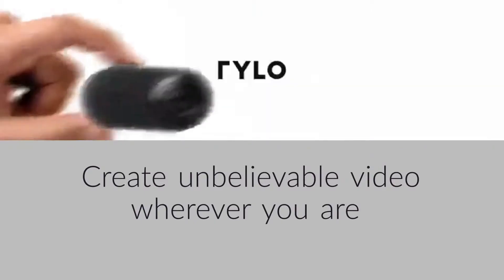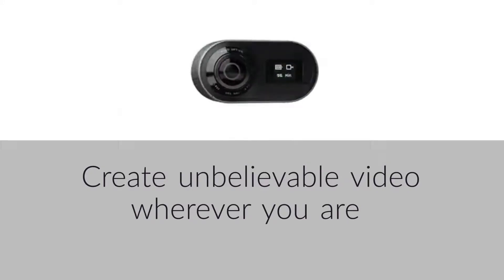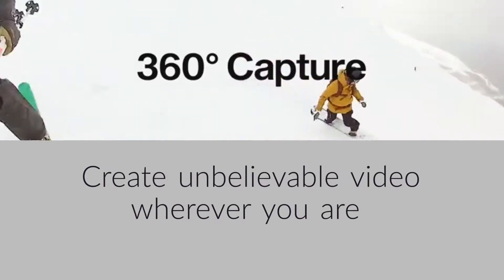What if you never had to worry about getting the shot? What if you could always get the shot? Check out Rylo, the camera that lets you capture the world in 360 degrees.